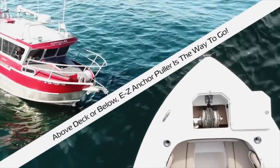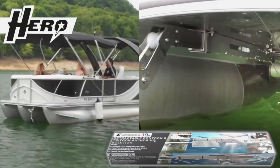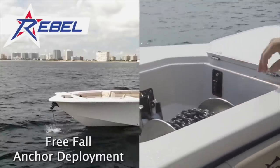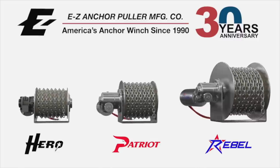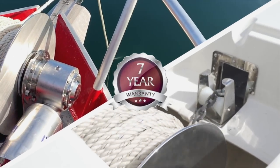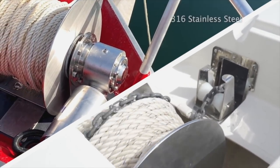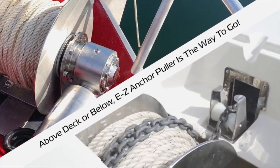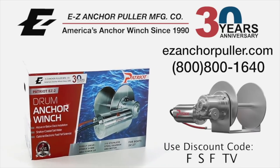Above deck or below, Easy Anchor Puller is the way to go. From the Hero Series pontoon anchoring solutions on freshwater lakes and rivers, to the Rebel Freefall Series when fast anchor deployment is critical in deep coastal saltwater — there's an Easy Anchor Puller for every application. Aluminum or fiberglass bow Easy Anchor Puller drum anchor winches are compact enough to fit in tight spaces, made with all 316 stainless steel components. Visit easyanchorpuller.com or call 1-800-800-1640 today.